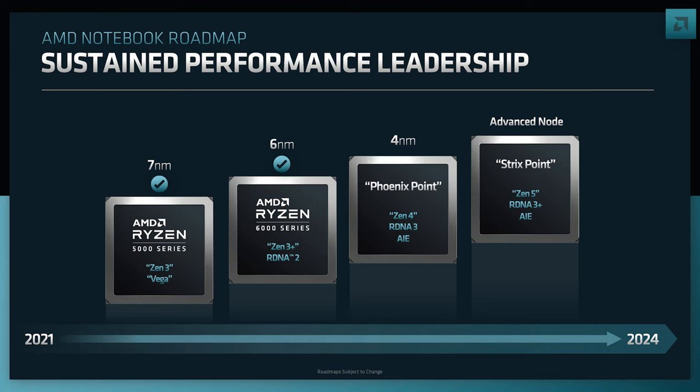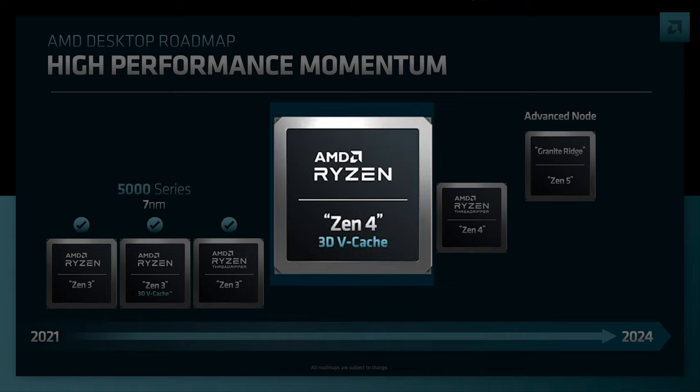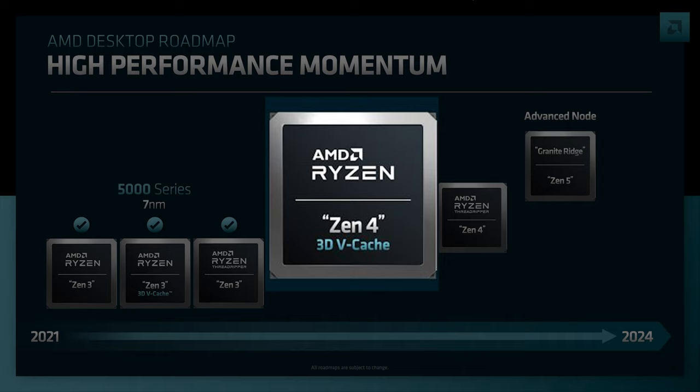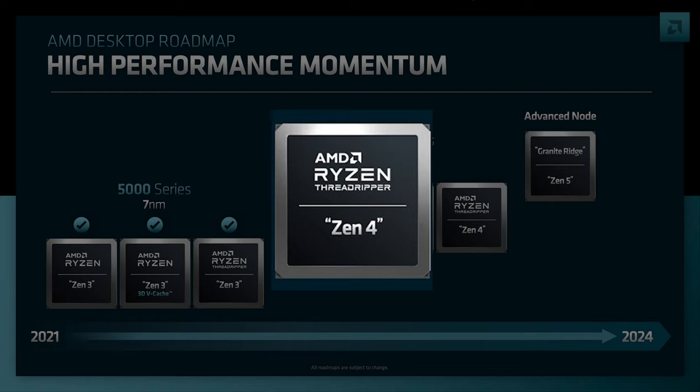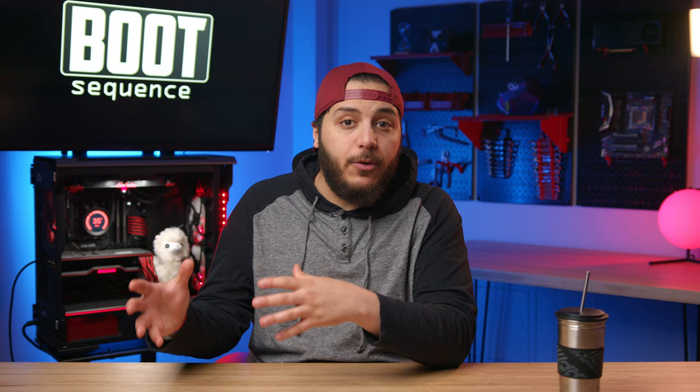Zen 5 mobile APUs would have RDNA 3+ graphics, and both generations will feature AI extensions. AMD confirmed that 3D VCache is returning in the Ryzen lineup with Zen 4 — no word on how it'll be implemented, whether a full lineup or just a single chip like the 5800X 3D. Threadripper is also coming back for Ryzen 7000, great for those who need an insane amount of PCIe lanes and cores.